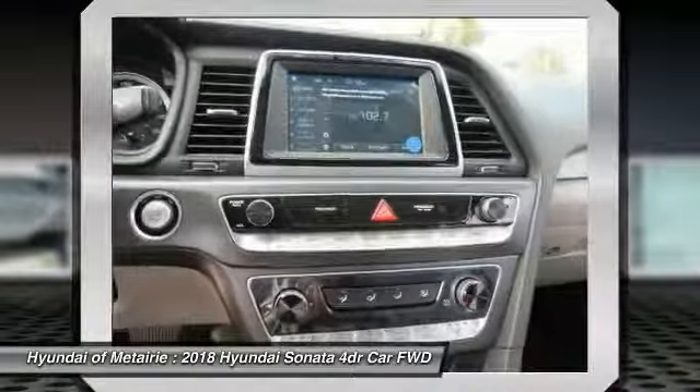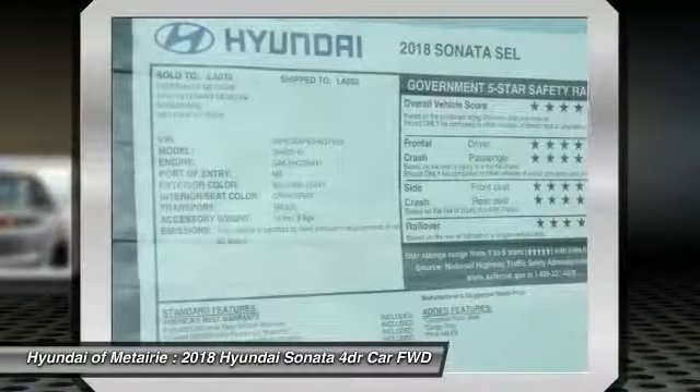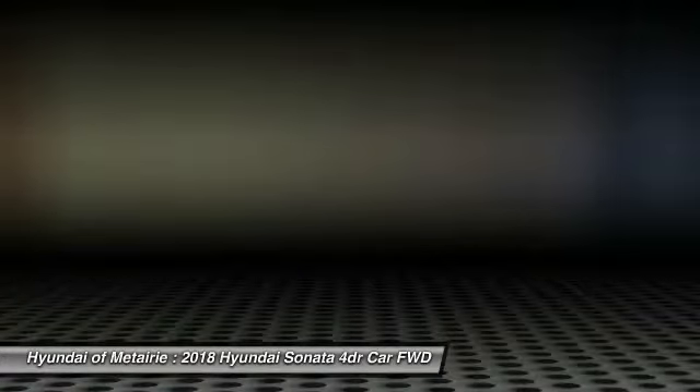Lane departure warning, stability control, traction control, power lift gate, steering wheel audio controls, keyless entry, anti-lock braking system, back up camera, Bluetooth, leather wrapped steering wheel.